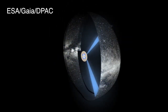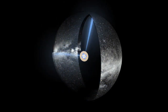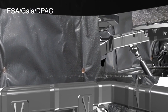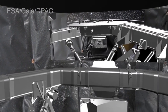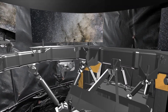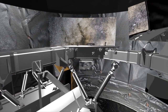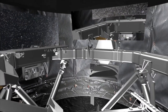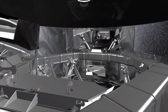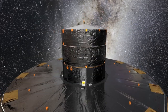Gaia makes its observations from the L2 point by scanning the entire sky many times. The spacecraft slowly spins with a period of six hours. It has two telescopes, each consisting of five mirrors that focus and repeatedly fold the light over a total distance of 35 meters before it reaches the detector. The two primary mirrors, which are rectangular and curved, measure 1.45 meters by half a meter and are mounted on the optical bench. Opposite each primary mirror are two apertures — windows on the universe through which Gaia collects light.